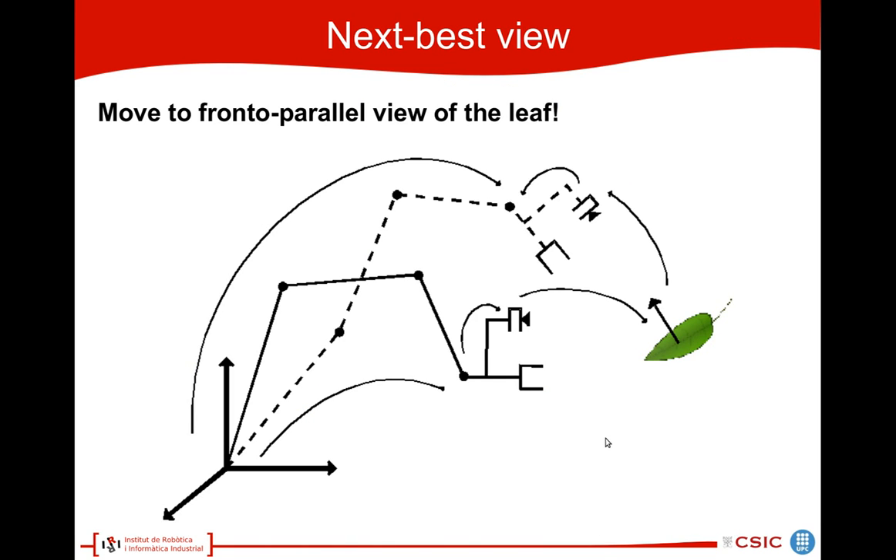The next best view always proceeds as follows. We always want to go into a close, front-to-parallel view of the leaf. This is the schematic of the robot arm. Initially, we might be in a position that is not front-to-parallel. Then, with the next best view, we want to bring the camera into this front-to-parallel position.